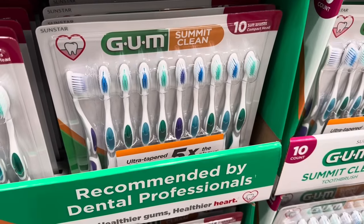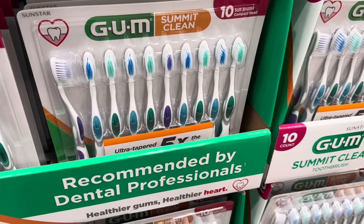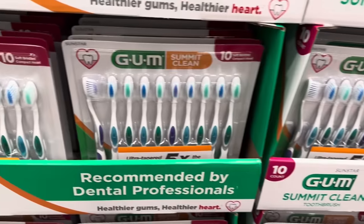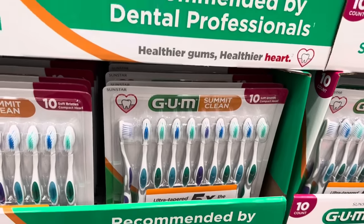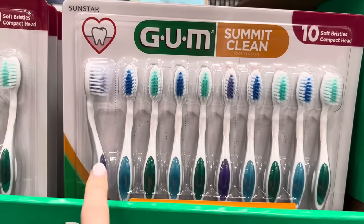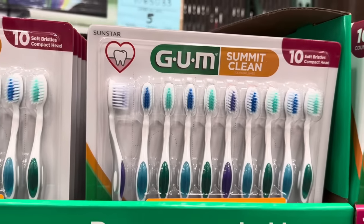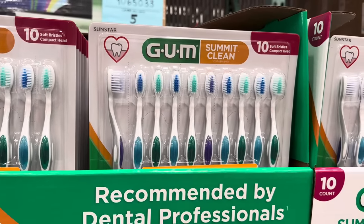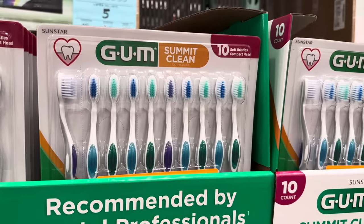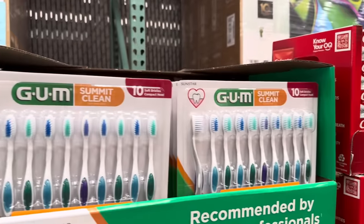We also have toothbrushes for days. These are the soft bristles, which I definitely have to use. My teeth are very precious. You get 10 of them. $9.99 — you're saving $3 until the 5th of May. The only problem is it's repeating colors, so if you have a big family like I do, you'd get your toothbrushes mixed up very quickly.